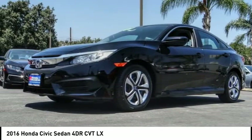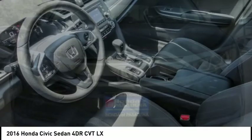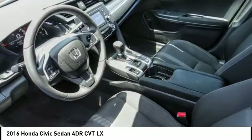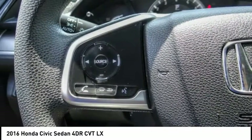Remote keyless entry, speed control, four-wheel disc brakes, rear window defroster, security system, low tire pressure warning, power windows. Come take a test drive today.